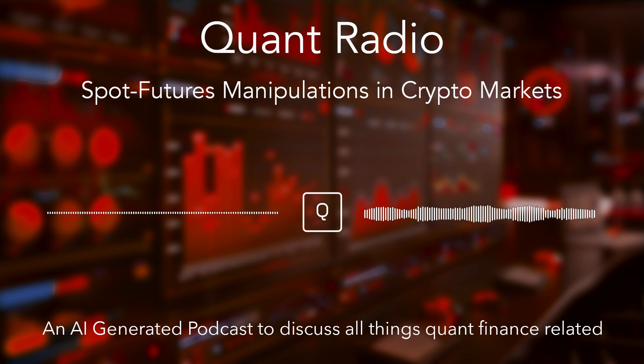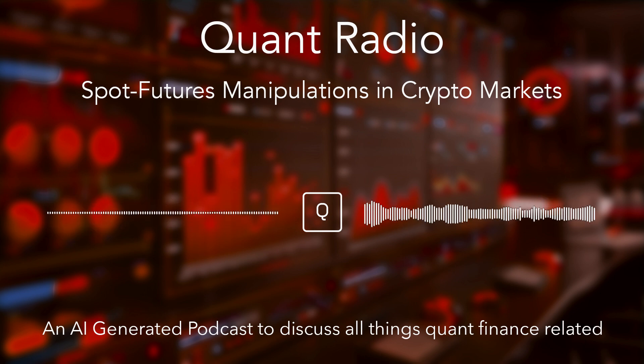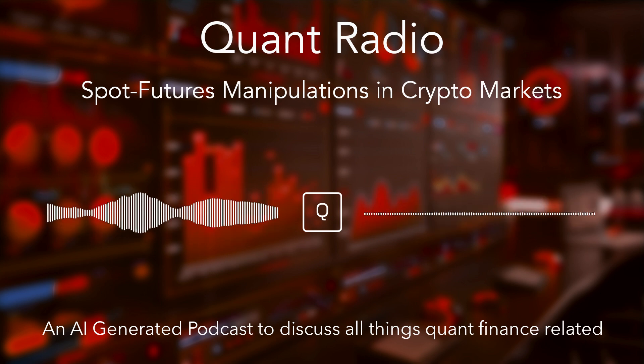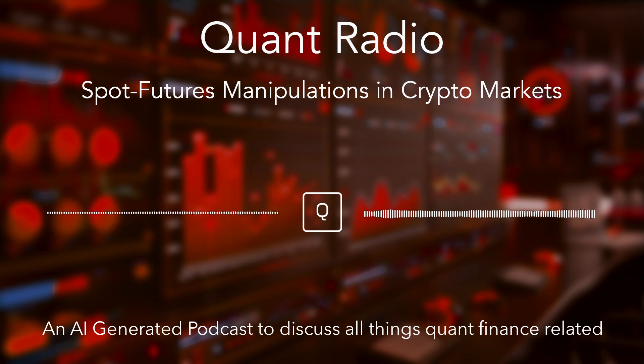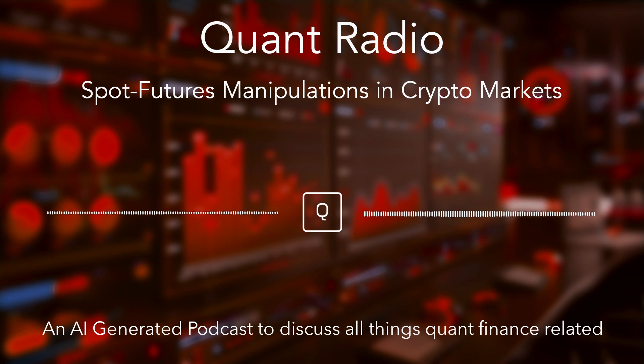This is fascinating but also pretty disturbing — it's like a hidden mechanism working against everyday investors. What's even more disturbing is that the researchers found evidence of this pattern repeating itself across multiple cryptocurrencies, not just isolated incidents. It seems to be a tactic that's employed quite frequently. Knowing how it works is one thing, but understanding why it works can help us arm ourselves against these kinds of schemes.